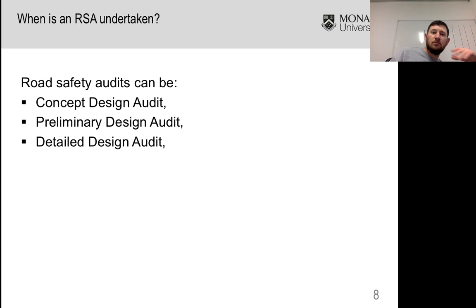When is a road safety audit undertaken? They can be at the design stage. So someone's proposing a change to the road environment and they've got a design — be it a concept design, a preliminary design, or something that's a lot more detailed, ready to be built immediately.